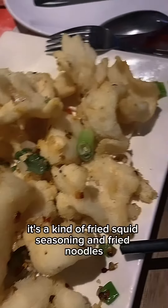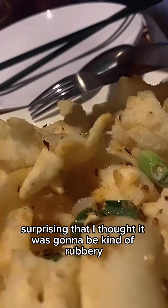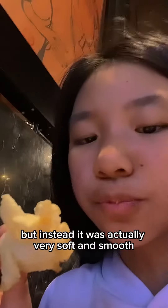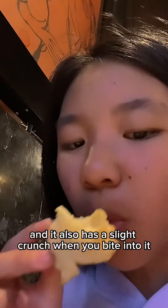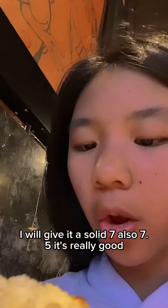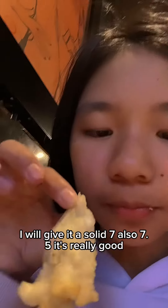Next one, here we have Calamari. It's a kind of fried squid with some seasoning and fried noodles. It's very surprising — I thought it was going to be kind of rubbery, but instead it was actually very soft and smooth. And it also has a slight crunch when you bite into it. I will give it a solid 7.5. It's really good.